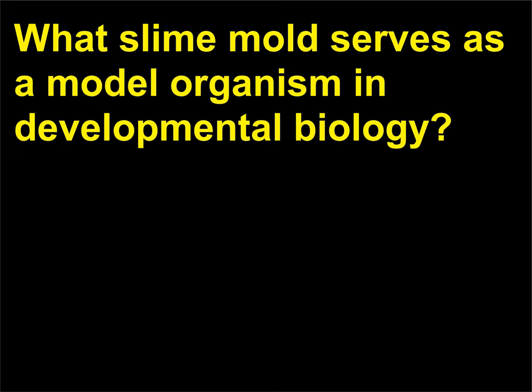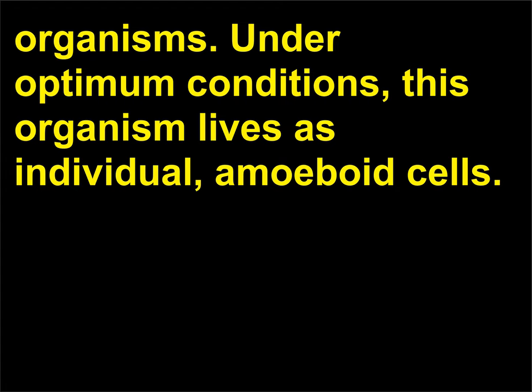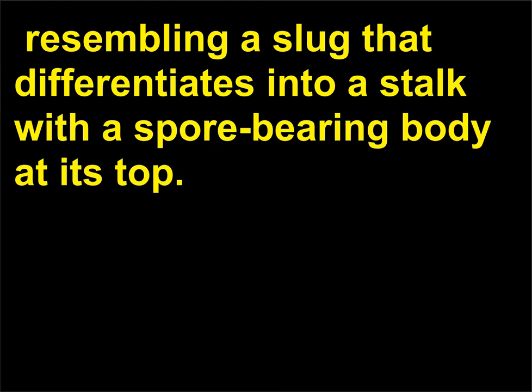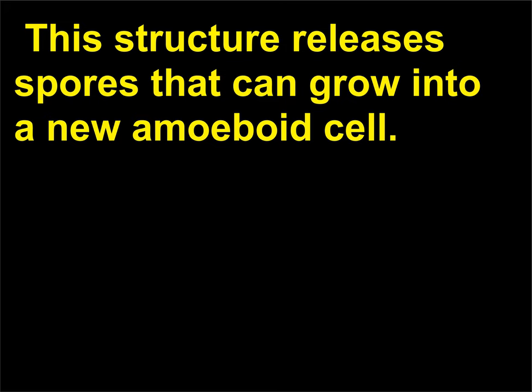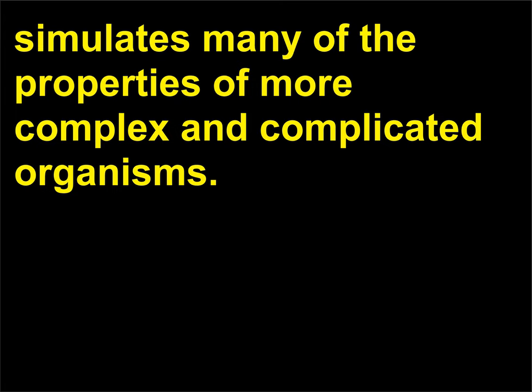What slime mold serves as a model organism in developmental biology? Dictyostelium discoideum has been studied as a model for the developmental biology of complex organisms. Under optimum conditions, this organism lives as individual amoeboid cells. When food is scarce, the cells stream together into a moving mass resembling a slug that differentiates into a stalk with a spore-bearing body at its top. This structure releases spores that can grow into a new amoeboid cell. The development from identical, free-living cells to a multicellular organism simulates many properties of more complex organisms.